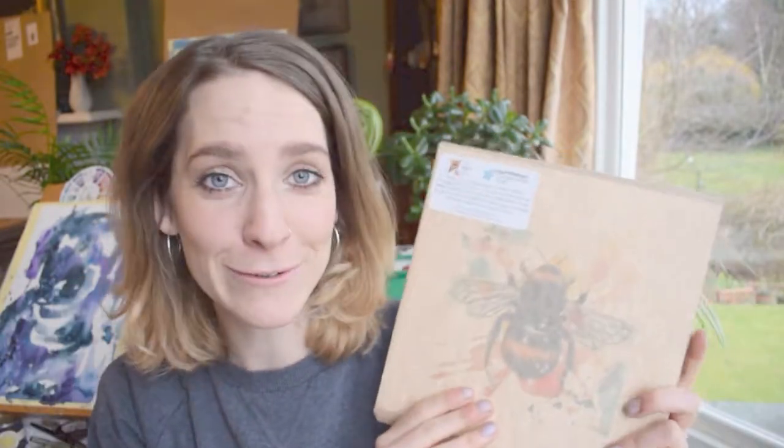Moving on to Blue Peter vibes here — here's one I made earlier. This one is already wrapped and ready to go. There's only 25 left of these, they're limited edition, so get your hands on one quickly. I'll put the link up with this post.